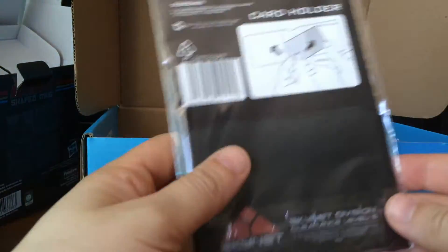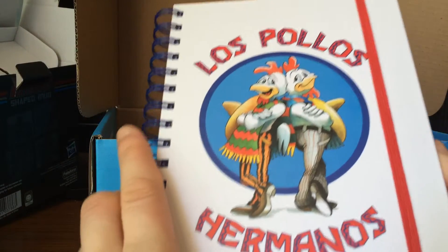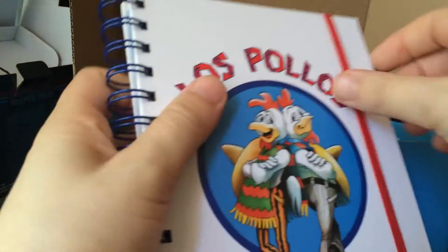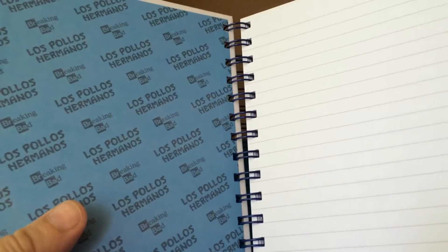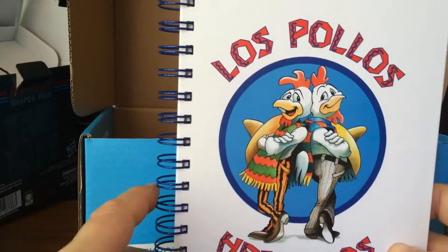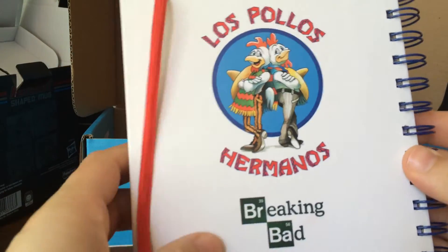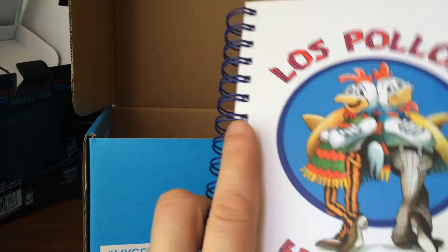I'll open this at the end — there's a little card holder there. Los Pollos Hermanos — whatever you pronounce it — a little notepad. I haven't got a clue who those two are. Breaking Bad. I don't watch the show, so I wouldn't know. Just a little notepad there.